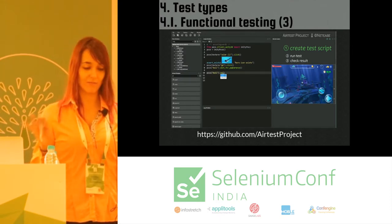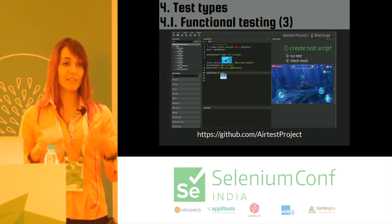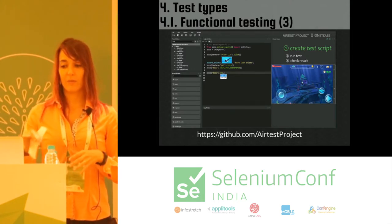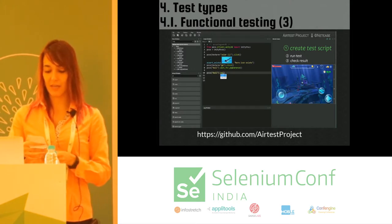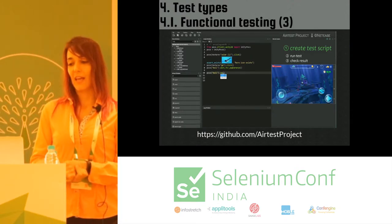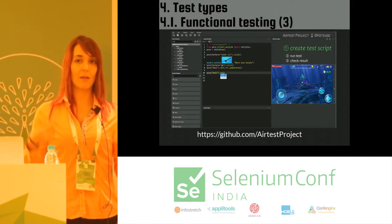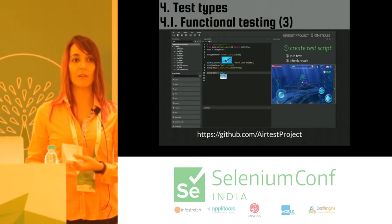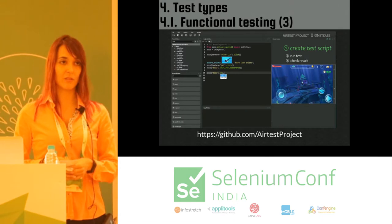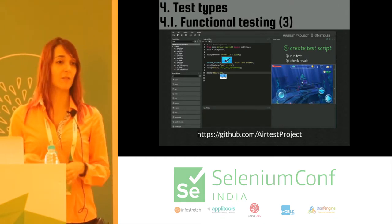This project is called the Airtest Project, done by NetEase. It's open source and it's a cross-platform automation IDE with several platforms, one of which is Unity. Right now I'm working on making this available for VR as well. I'll leave some links at the end of the talk — feel free to go check it out.